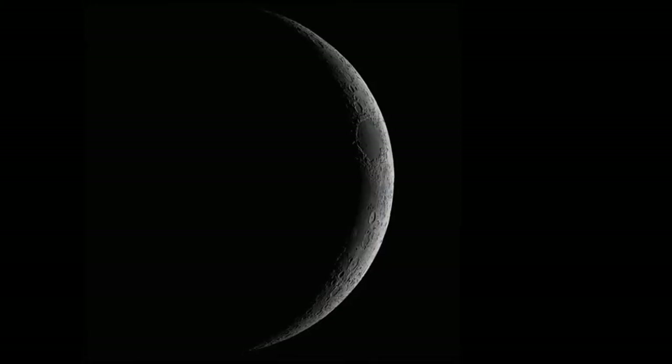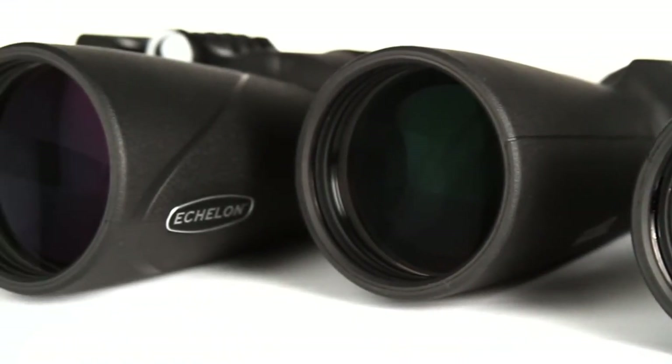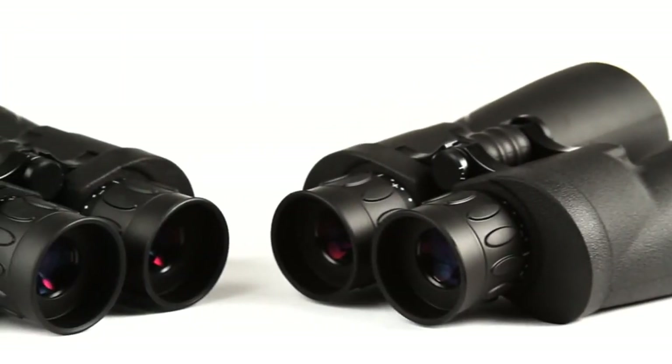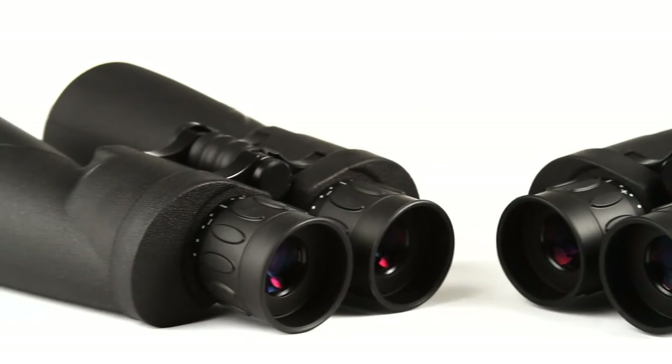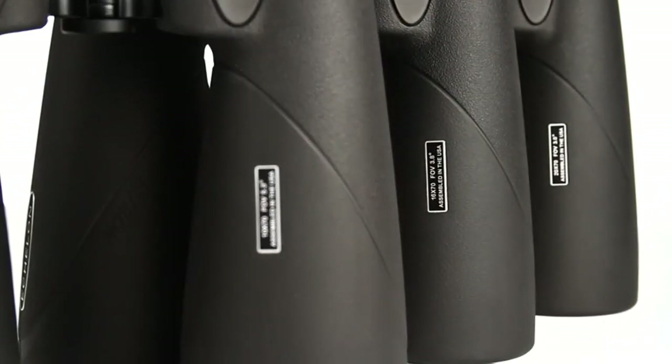Positives: water and fog-proof with nitrogen purging; proprietary glass coating; high-quality BAK-4 prism glass; adjustable eye cups and individual eye focus; includes waterproof hard case, lens and eyepiece caps, strap, cleaning cloth, and rain guard. Negative: very long close focus distance.